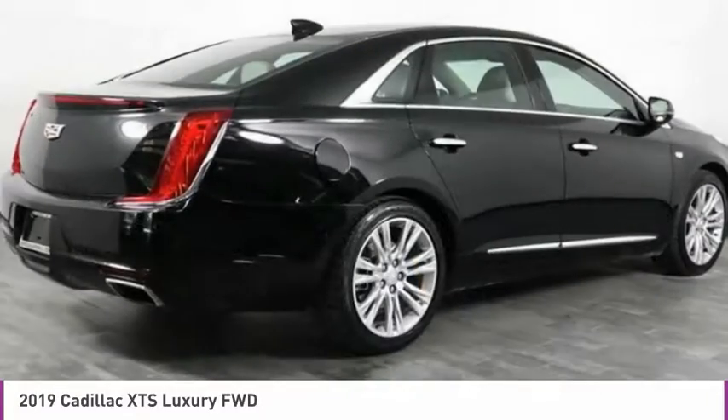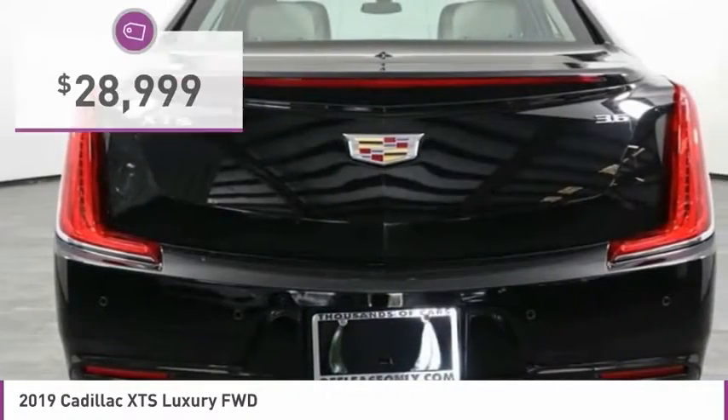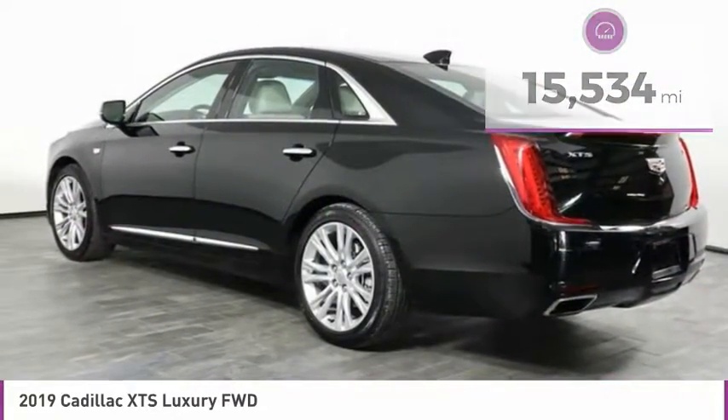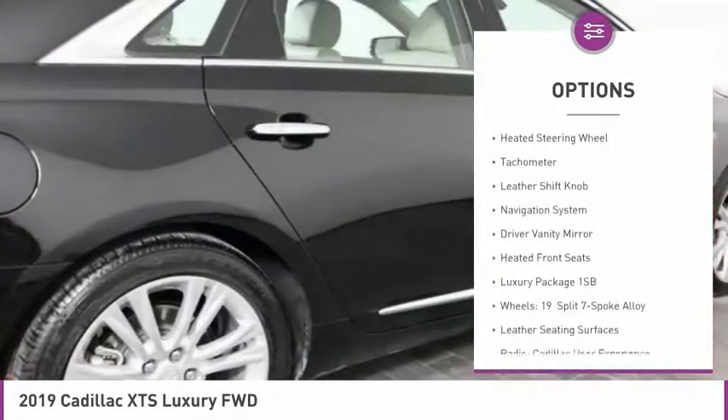It is a full-size luxury cruiser, a pleasant ride for any Caddy owner, and is priced below $30,000. This vehicle has less than 20,000 miles. Here are some of this vehicle's great options: electronic stability control, alloy wheels.